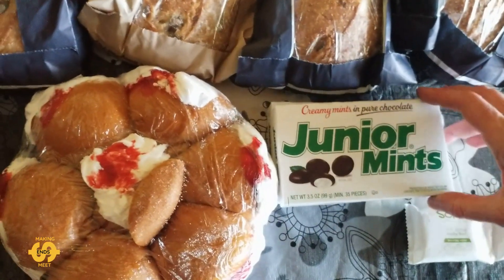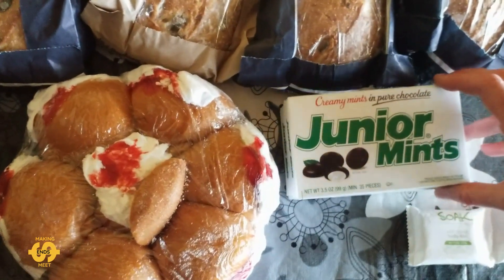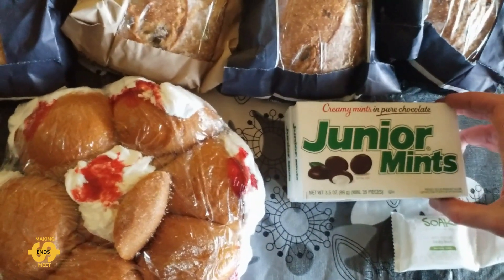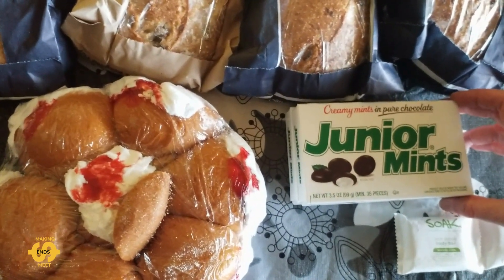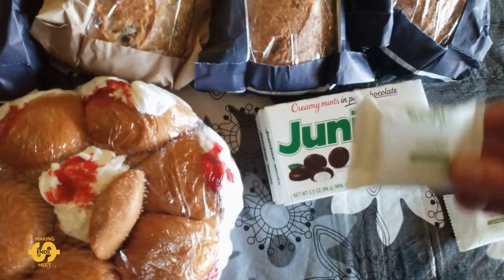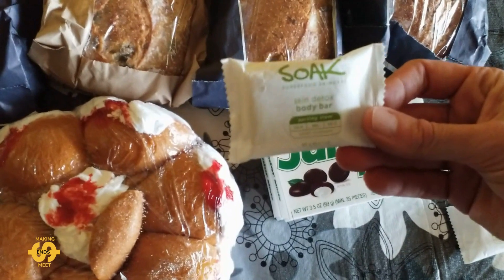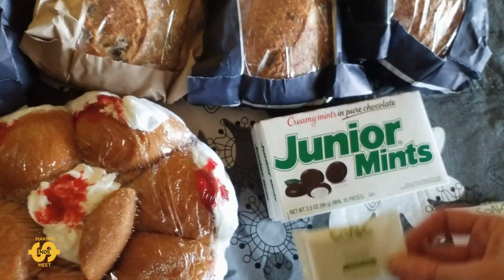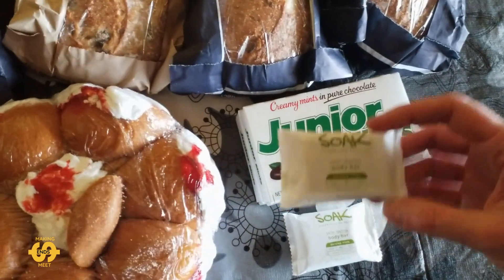They did also gift me with two more boxes of junior mints as I was going out the door — lucky we like the junior mints so it's really good to get those. I did also pick up two of these little soaps as well, which I thought would be handy for in the bathroom.